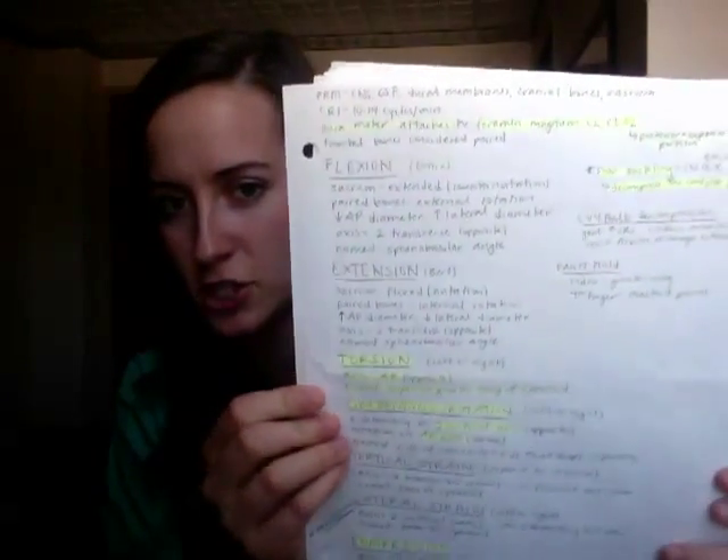I'll show you what I use for OMM studying. I went through Savarese during the first four weeks of board studying. After that I've just been using the little sheets I made for Level 1 — just my notes taken from Savarese — and I can review them over and over again.